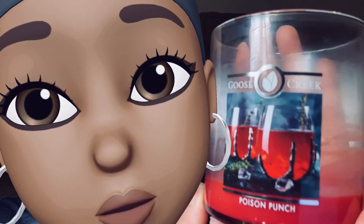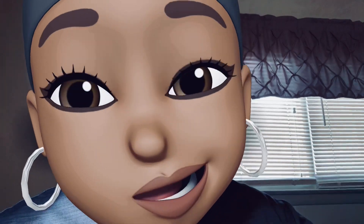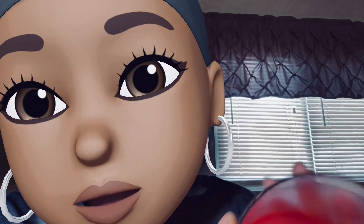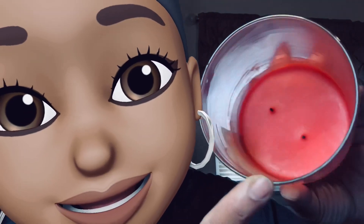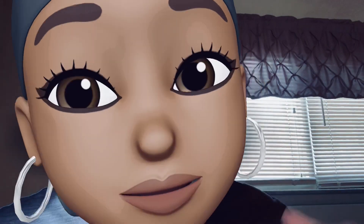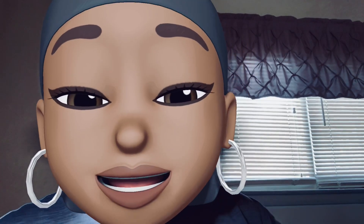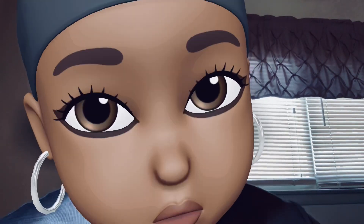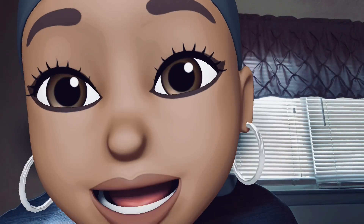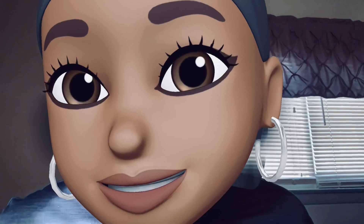The next one — Poison Punch! Sweet tart kick, this candle was so good. It burnt really pretty — it was a little problematic in the beginning but it worked its way through. So good. Absolute repurchase. I got one more and this doesn't need an introduction.